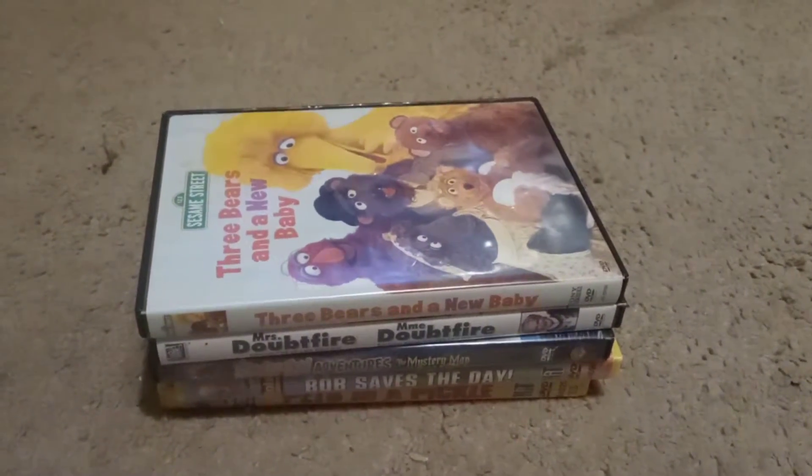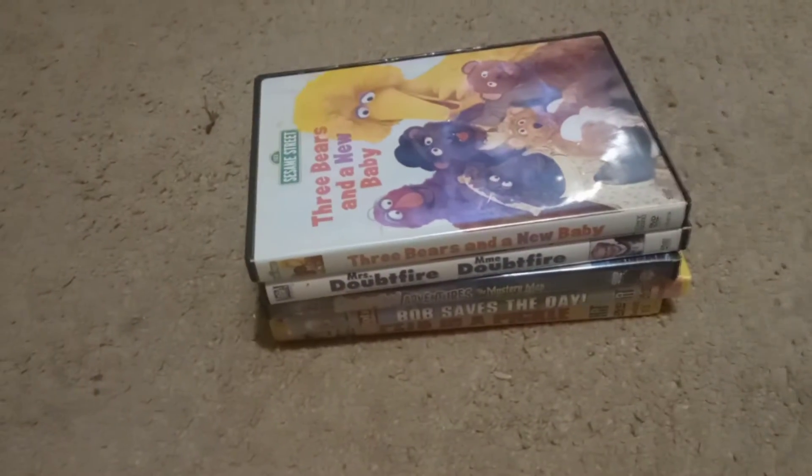Hey everyone, it's DVD Reviews here. I'm going to be showing you these DVDs I first got in the mail. I couldn't wait until Christmas though. So let's get started with the first one.